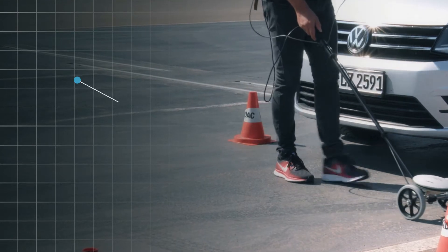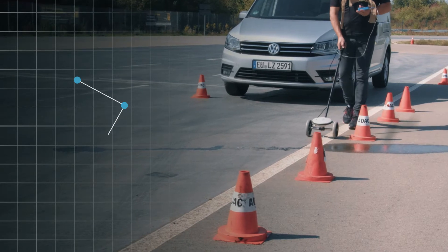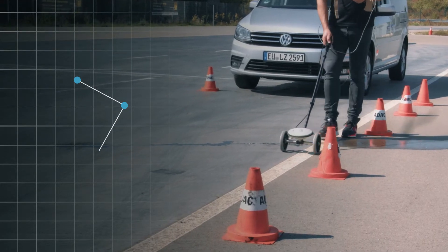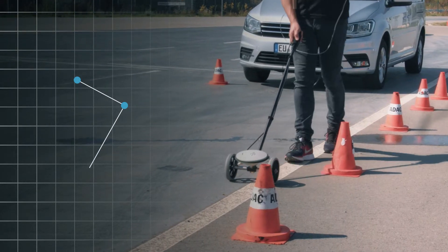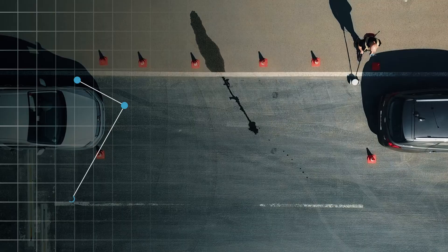Using a VBOX 3i datalogger, RTK base station and survey trolley, the parking space can be mapped out and plotted to within 2cm accuracy, creating an exact resemblance of the space.